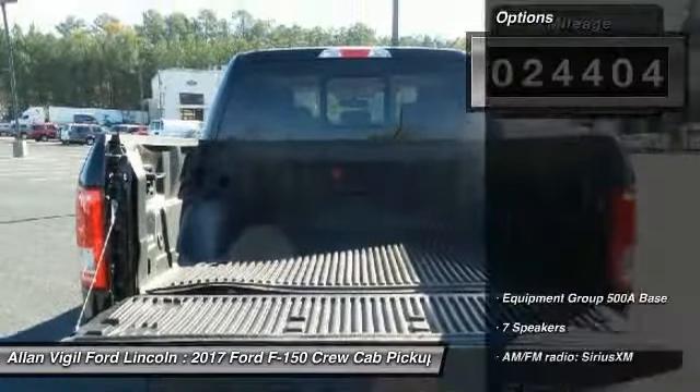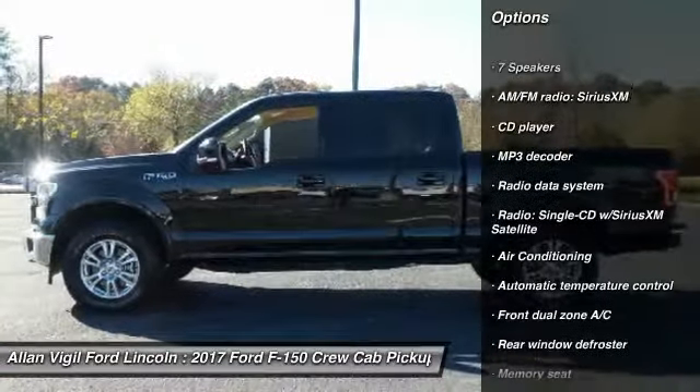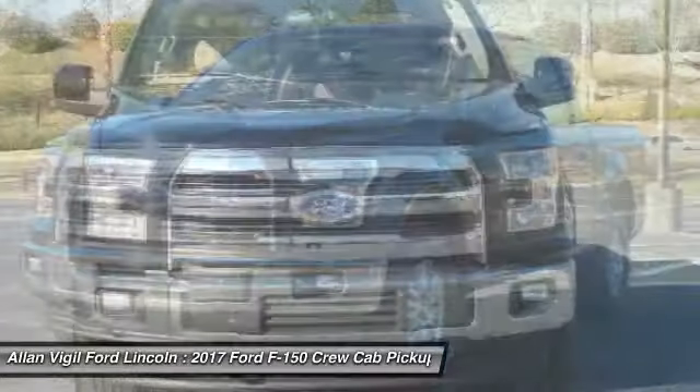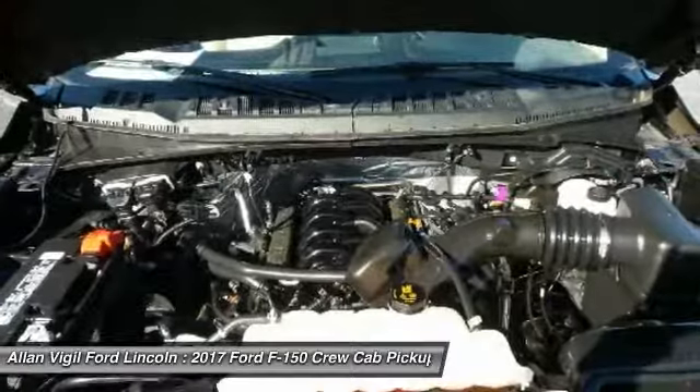Here are some of this vehicle's great options: traction control, air conditioning, dual airbags, power steering, four-wheel disc brakes, CD player, electronic stability control, fog lights, compass. Come see the car for yourself.